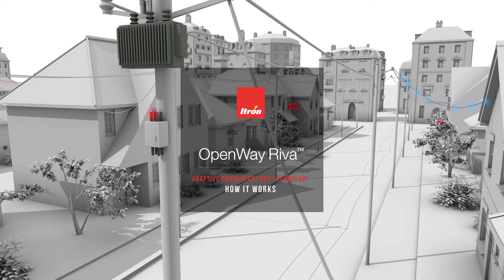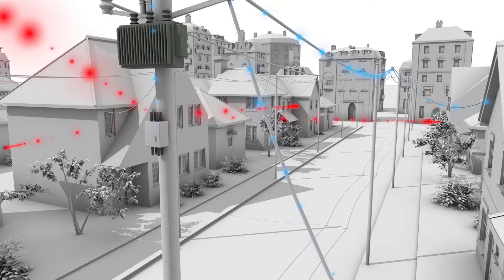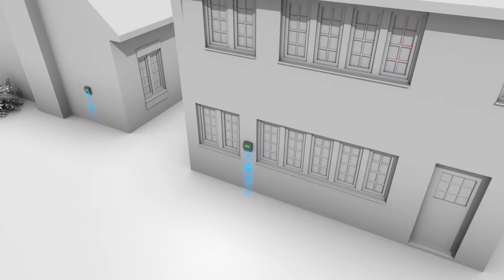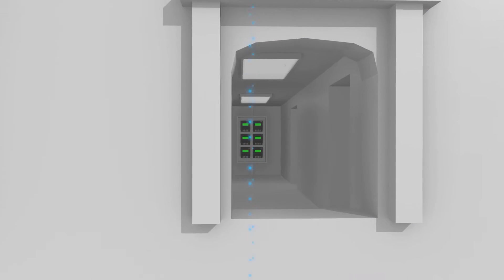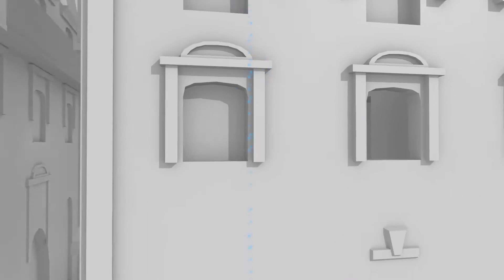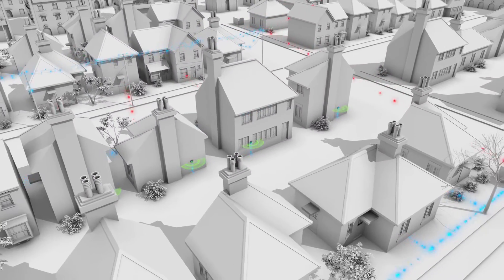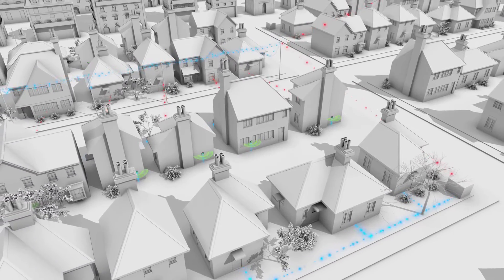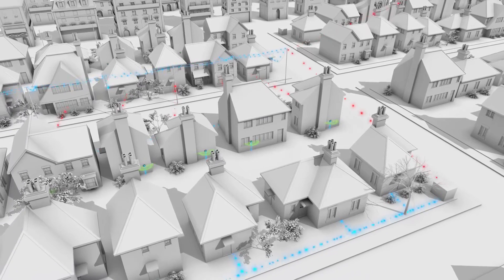OpenWay Riva's adaptive communications technology solves critical connectivity and performance challenges that no other network can. It's all made possible by OpenWay Riva's unique ability to combine and manage multiple communications — RF mesh, powerline carrier, and Wi-Fi — in the same device. This enables dynamic and continuous selection of the fastest and most reliable communications path, intelligently optimizing communication links to deliver assured connectivity at the highest possible speed.